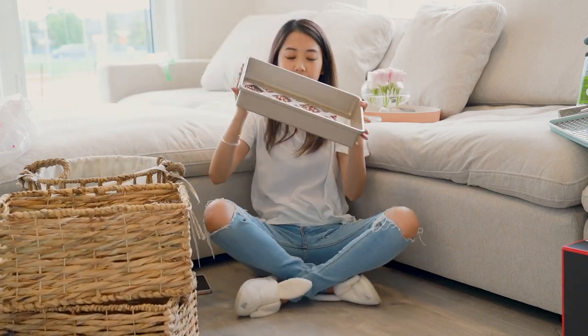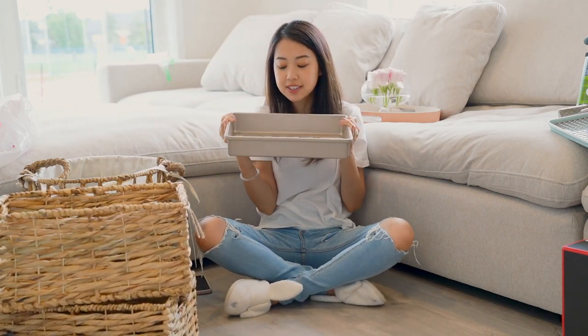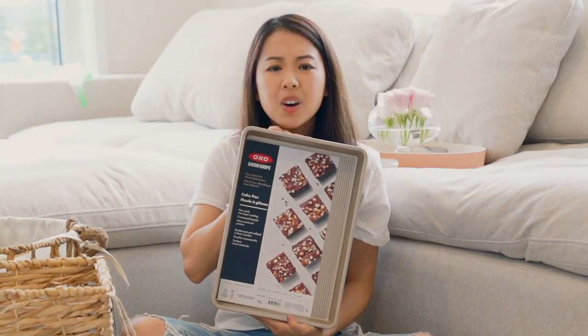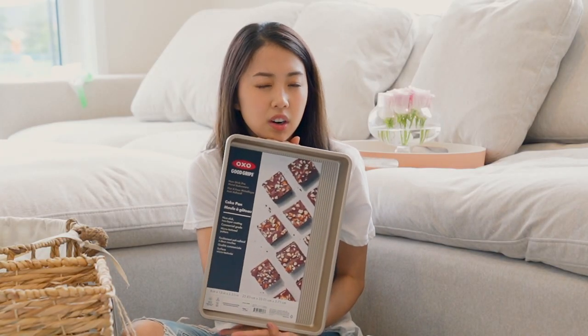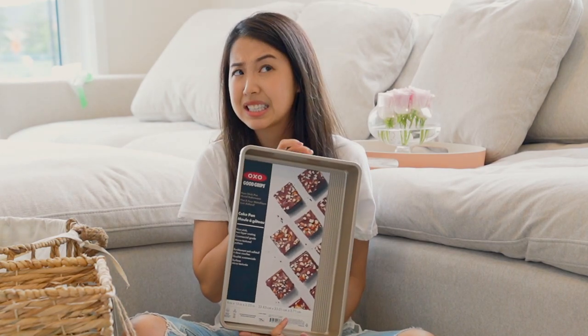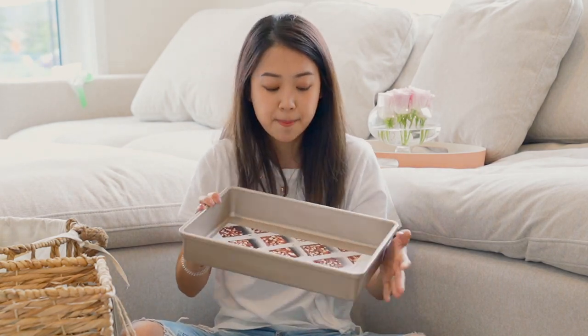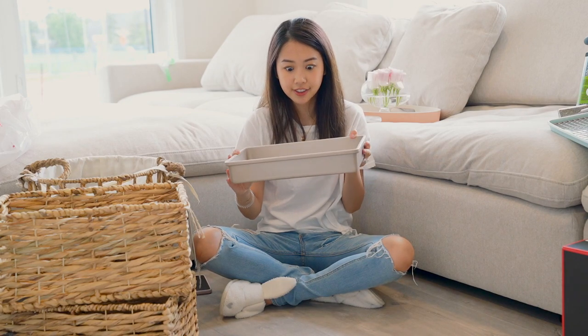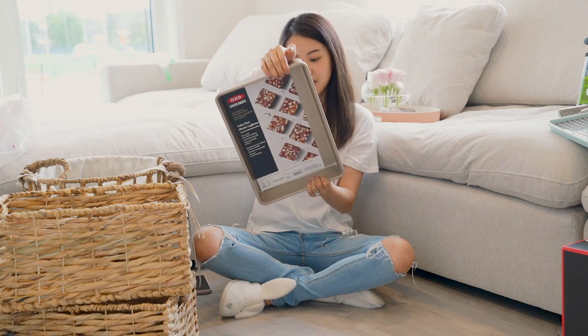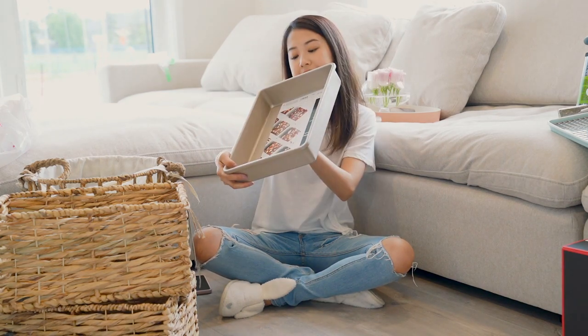This was a sort of expensive cake pan. It's by OXO. I think OXO items are on the slightly pricier side, similar to Joseph Joseph, maybe slightly cheaper. It's all like a champagne color. This is 9 inches by 13 inches, and this was $19.99.